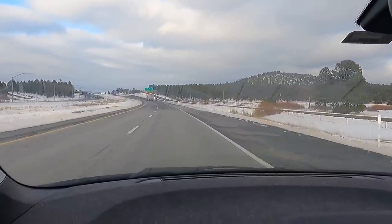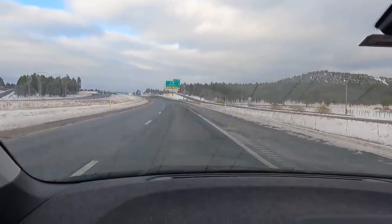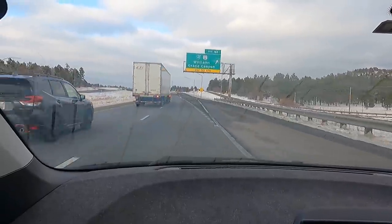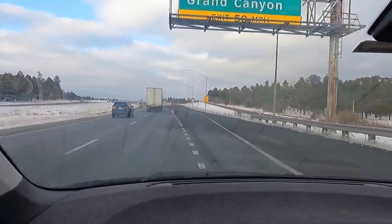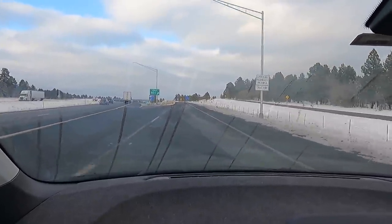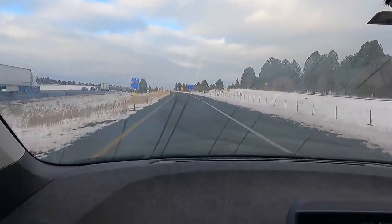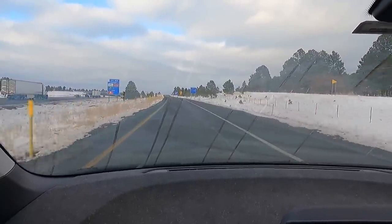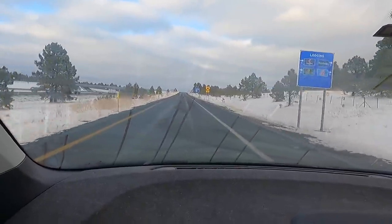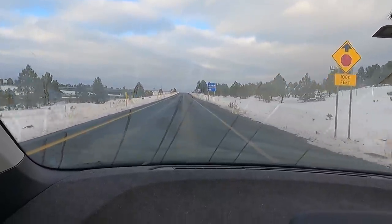I'm going 50. All I had to do was get gas — I should have gotten gas back there when I had the opportunity. This is real deal right here — this isn't scripted, this isn't like I've got a crew behind me with gas cans. We are so screwed. Oh my goodness, 1.7 miles to our destination.